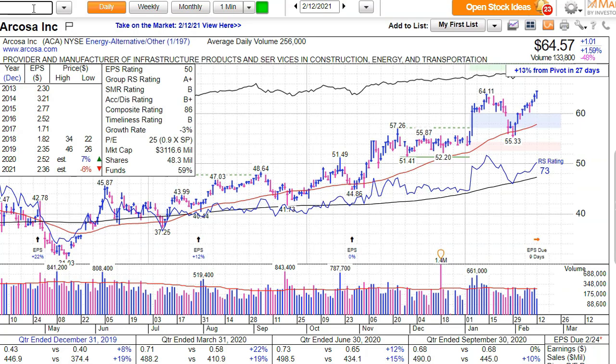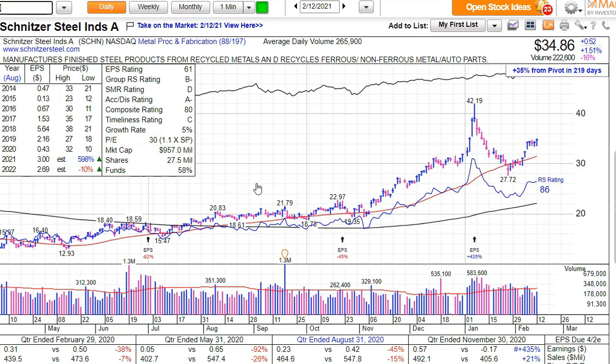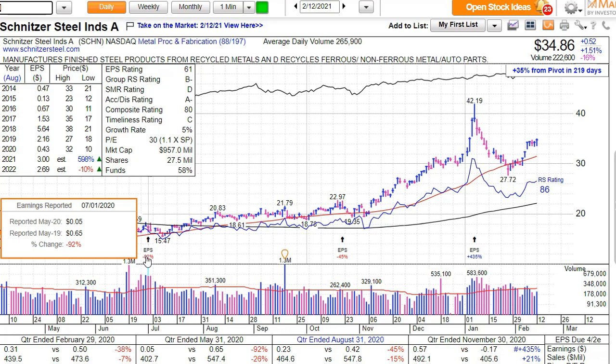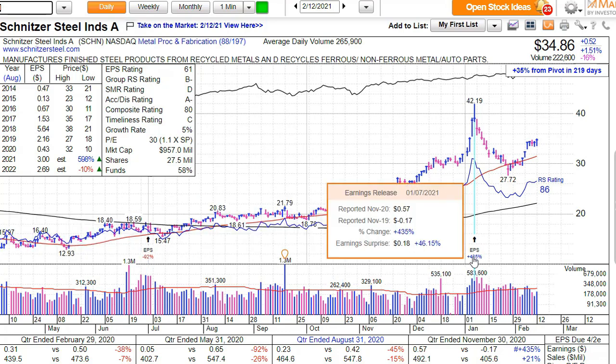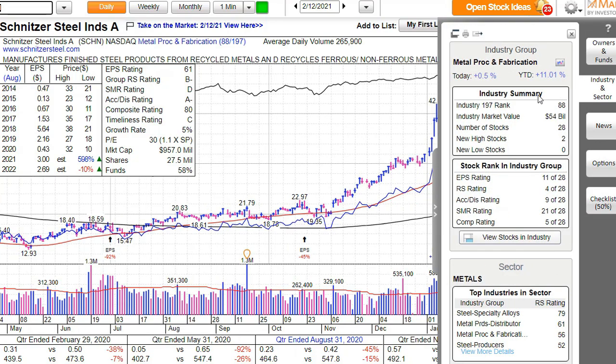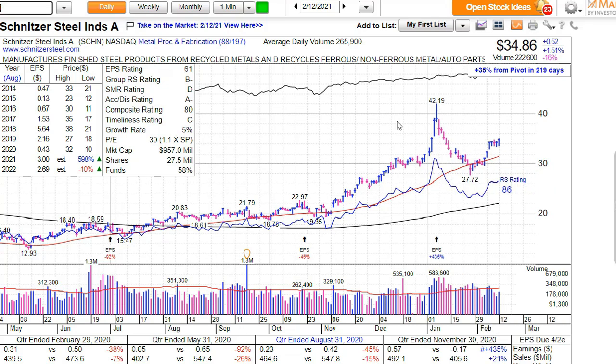Looking at Schnitzer Steel in MarketSmith, you can see earnings per share has been dropping but then last quarter it grew 435%. The industry ranking is 88 out of 197 — so in the best half, which is okay. The ranking within the industry group is not too bad either. Still an absolutely decent company.